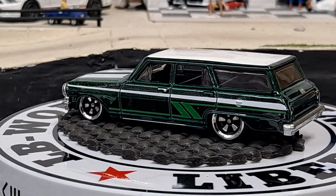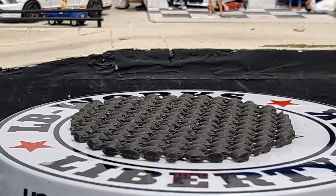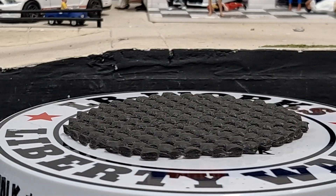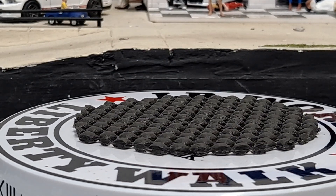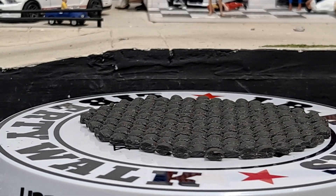If they want to bring back high-speed track cars, they've got to bring back those high-speed wheels they had. Can't remember what they were called — they were nickel-plated, that's what made them so fast.